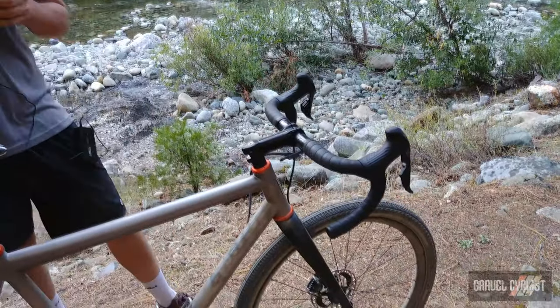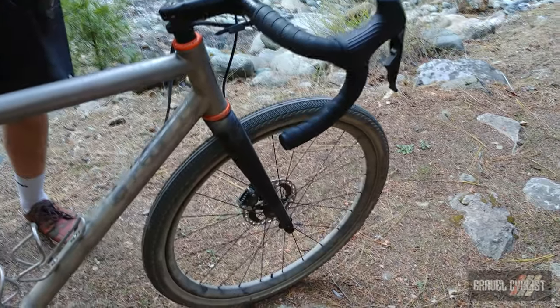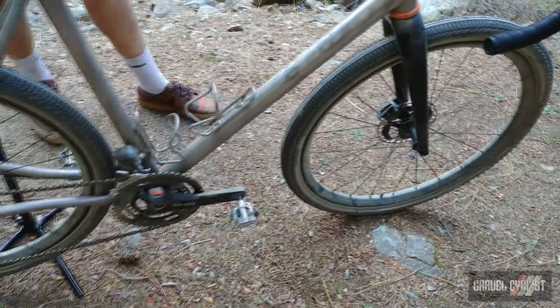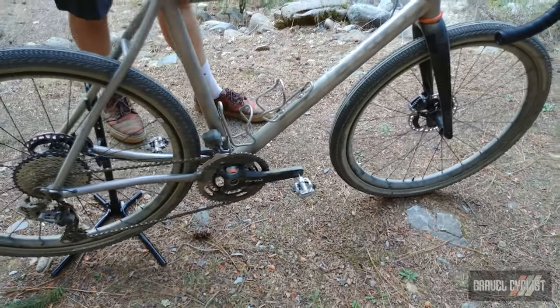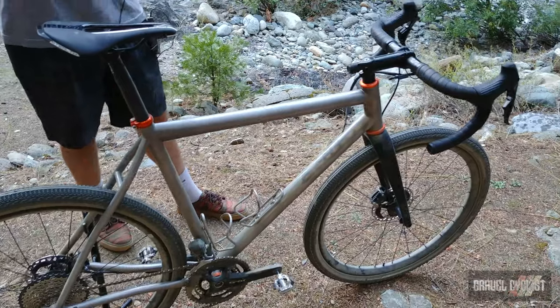So this is Mosaic's newest GT1. Mosaic Cycles out of Boulder, Colorado — one of the best titanium manufacturers in the world, bar none. Absolutely amazing people. This is actually owner and welder Aaron Barcheck's personal bike. He dubbed it the GT1 45 Plus.